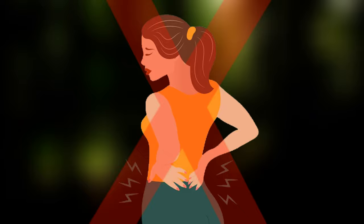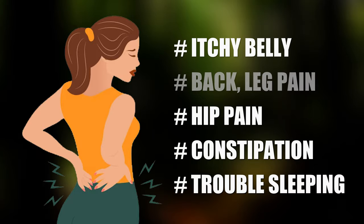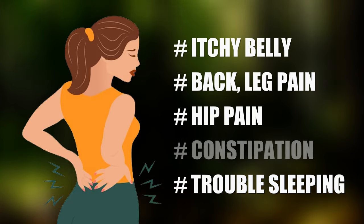Most of the bad pregnancy symptoms are removed at this time, but there are still a few symptoms such as itchy belly, back, leg, or hip pain, constipation, and trouble sleeping.